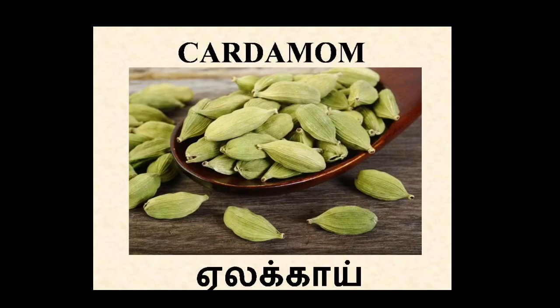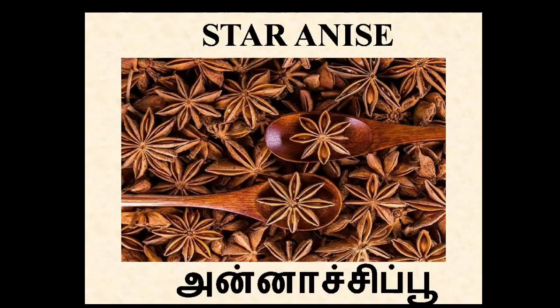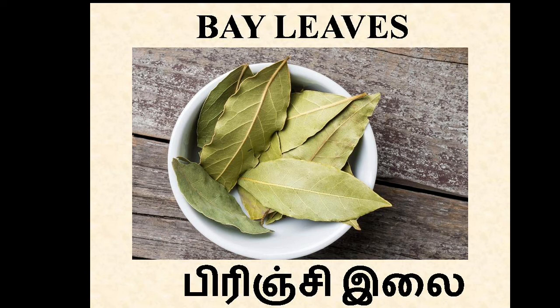Cardamom. In Tamil, Yelakkai. It's used in most Indian and other sweet dishes to give a good flavour and smell. It helps to control bad breath and digestive disorders. Star anise. In Tamil, Annakshi Poo. It's used in cooking and also for avoiding bad breath. Bay leaves. In Tamil, Birinji Ilaikal. It's used in cooking to add a special flavour to food. The oil of bay leaves possesses antifungal and antibacterial activity.